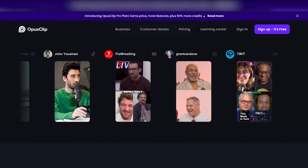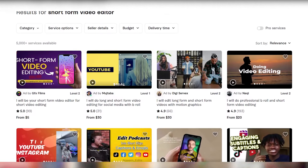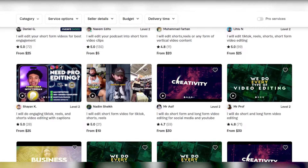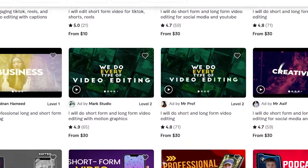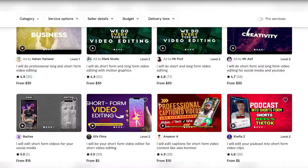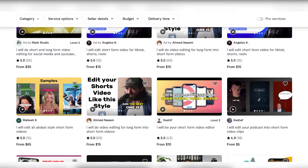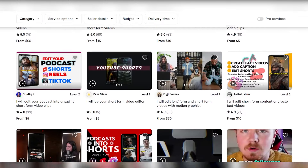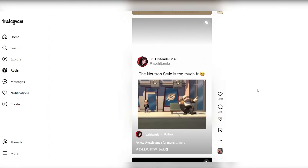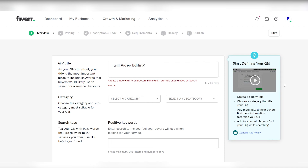This tutorial explores five diverse methods to earn on Fiverr without requiring extensive skills or specialized expertise. These methods uncover opportunities for leveraging your strengths and interests to generate income on the platform. From simple tasks to creative services, each method offers a unique way to tap into Fiverr's vast marketplace, empowering you to monetize your talents and efforts effectively.